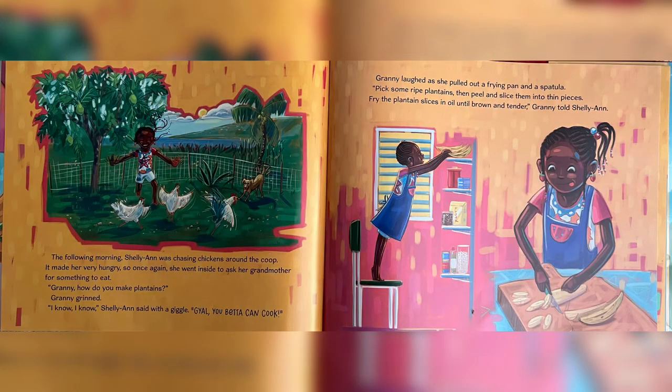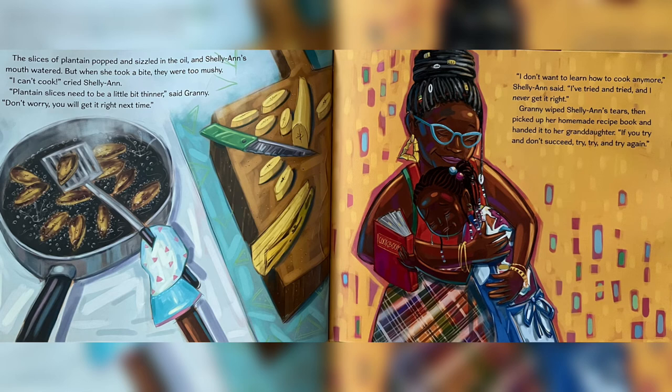The following morning, Charlie Ann was chasing chickens around the coop. It made her very hungry. So once again, she went inside to ask her grandmother for something to eat. "Granny, how do you make plantains?" Granny grinned. "I know, I know," Charlie Ann said with a giggle. "Kael, you better can cook." Granny laughed as she pulled out a frying pan and spatula. "Pick some ripe plantains. Then peel and slice them into thin pieces. Fry the plantain slices in oil until brown and tender," Granny told Charlie Ann. The slices of plantain popped and sizzled in the oil, and Charlie Ann's mouth watered.